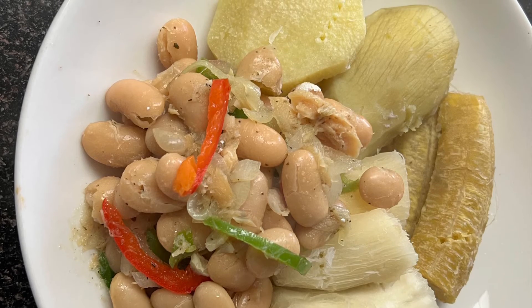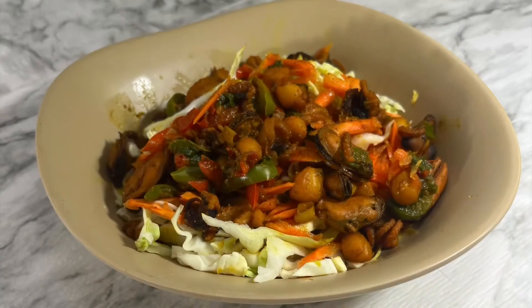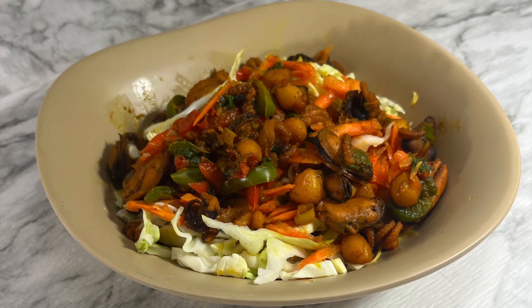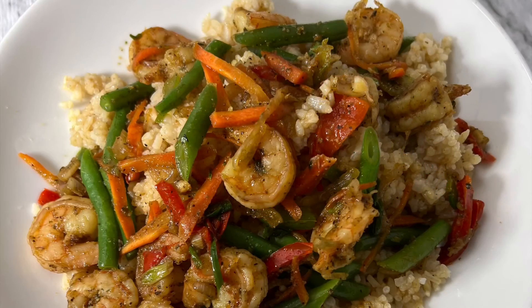It has butter bean with salt fish — also called salted cod — and it has yellow yam, sweet potatoes, green plantains, and cassava, which is also called yucca.